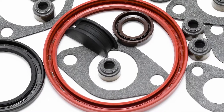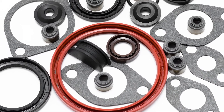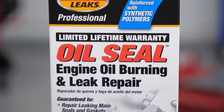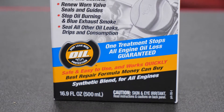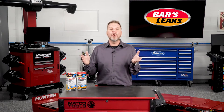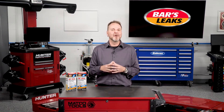As a vehicle ages, engine seals harden and shrink from the plasticizers being removed over time. This means an increased potential for leaks. A professional-strength synthetic repair product can revitalize these worn seals and gaskets to restore them to like-new performance. With a single application of an aftermarket product such as Oil Seal, Engine Oil Burning, and Leak Repair from Bars Leaks, the vehicle owner can put these problems in the rearview mirror.